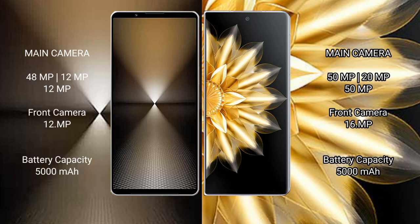Sony Xperia 1 Mark 6 features a triple rear camera setup: 48MP plus 12MP plus 12MP, and a 12MP front camera. Honor Magic V2 features a triple rear camera setup: 55MP plus 25MP plus 15MP, and a 50MP front camera.